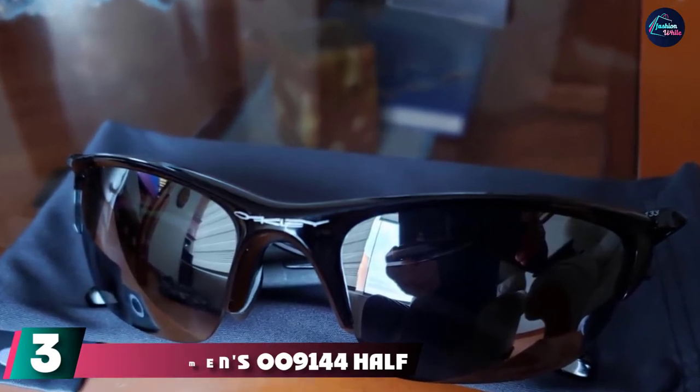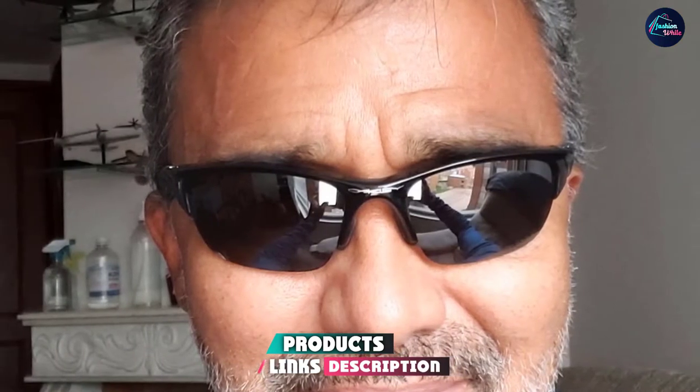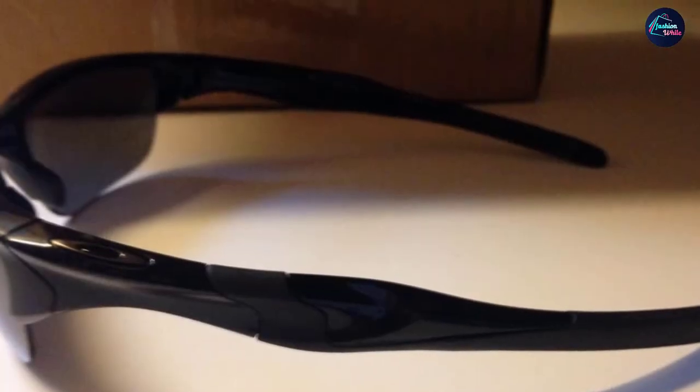The number three position is held by the Oakley Men's 9144 Half Jacket 2.0 Sunglasses. The Oakley Half Jacket 2.0 features comfort, protection, and durability with an awesome interchangeable lens design. These sunglasses provide high optical clarity lenses, a tight grip, and great impact resistance.